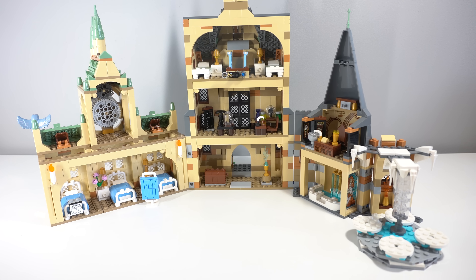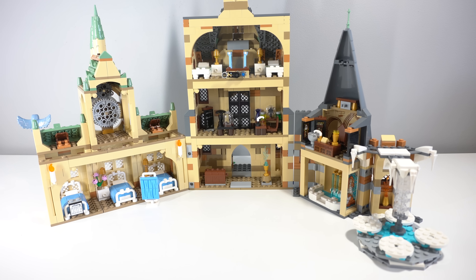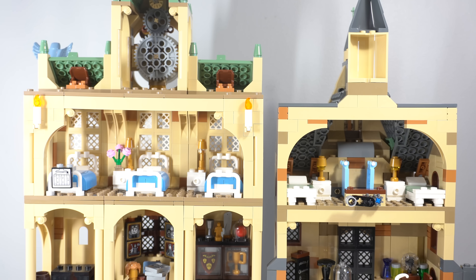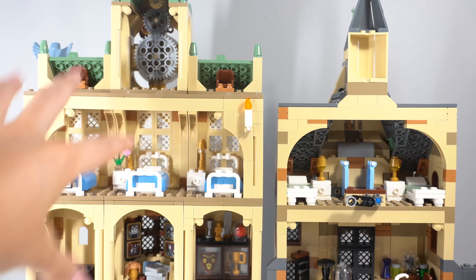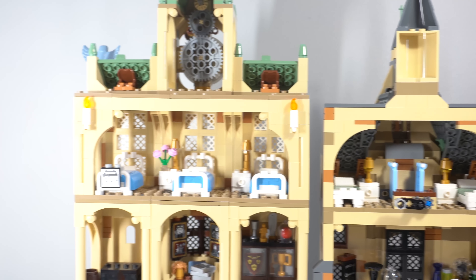Turning the sets around to the inside, there is a very distinct difference in how the interiors are done. With these older systems they did have an interior but it felt quite lacking — the space wasn't quite utilized very much — although I have to say the clock tower section with the prefect's bathroom was done incredibly well. Whereas these newer modular systems focus a lot more on the interior. While the hospital wing is a bit weaker in terms of the modular builds, it still feels a lot more fleshed out and gives more space for play.